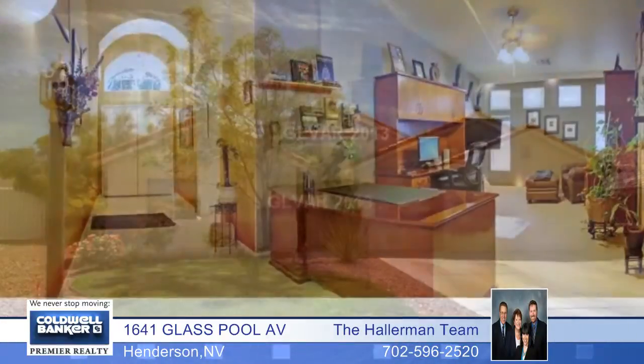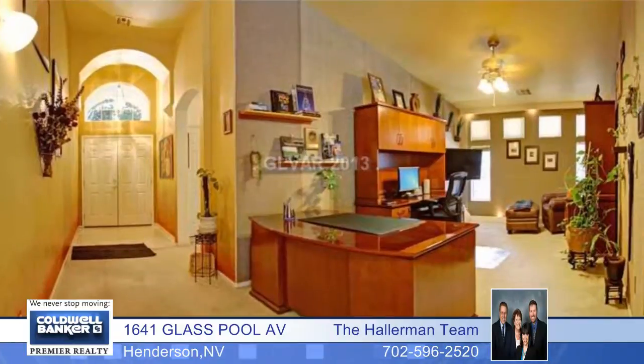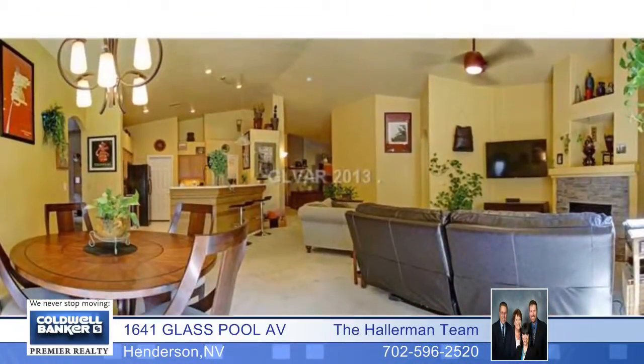Gorgeous and pristine, this four bedroom home has dual master suites. It's a single story with a three car garage and a backyard workshop.